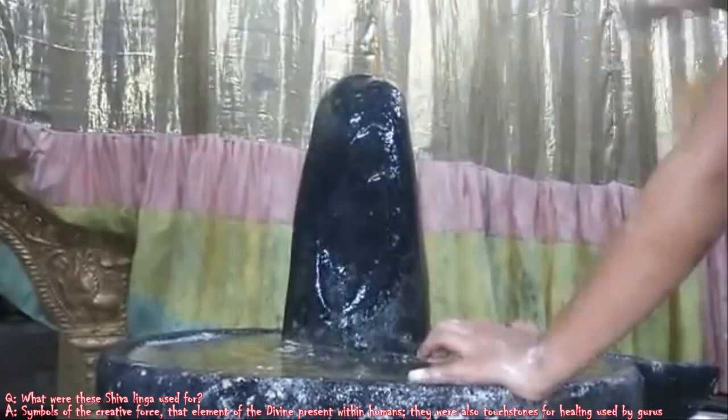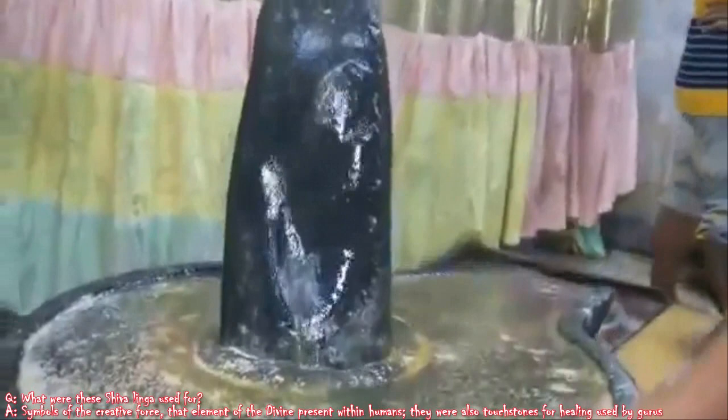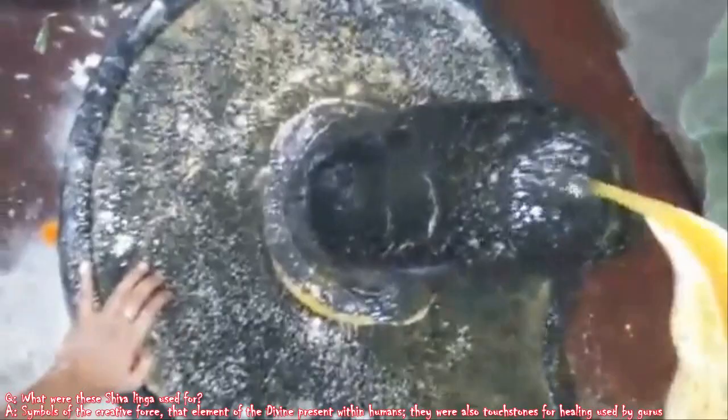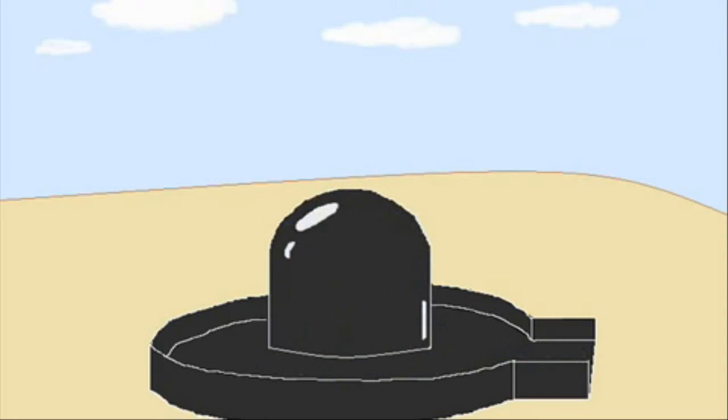We have this also in those that are held in hands. What were these Shivalinga used for? This would be the cradle of creation. It would be a reminder of the creative forces. In different religions, symbols would be used to remind the believer of their religious views. These were to remind those who would be initiated or aware that mankind has within itself the creative force.